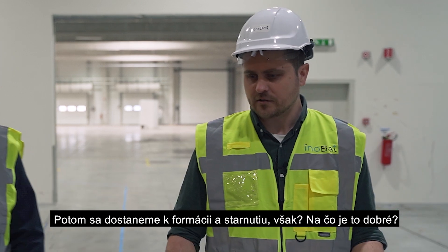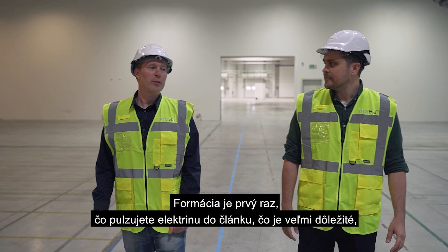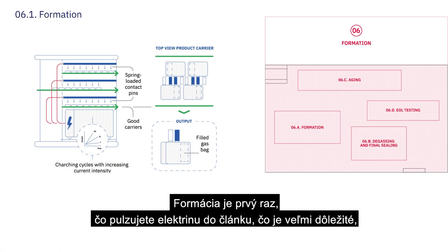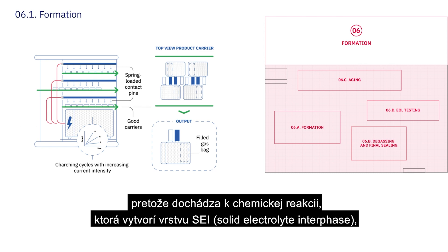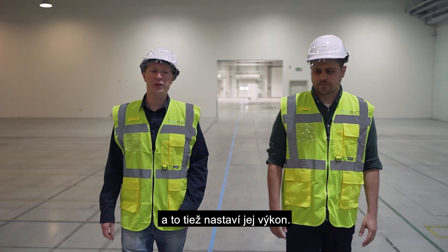Then we get to formation and aging. What is that good for? Formation is the first time you pulse electricity through your cell. This is very important because there's a chemical reaction that takes place to form an SEI layer, and this also sets the performance of your cell.